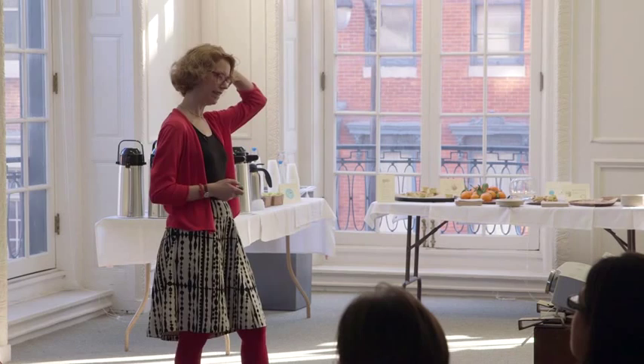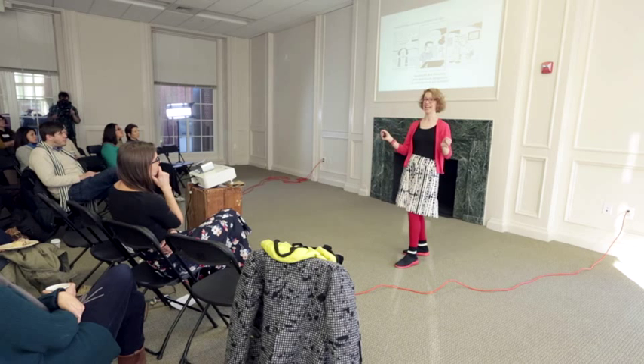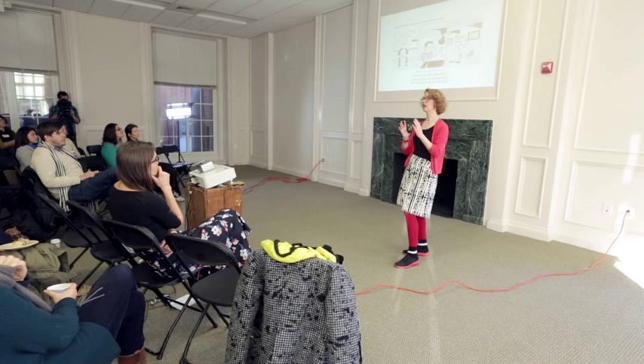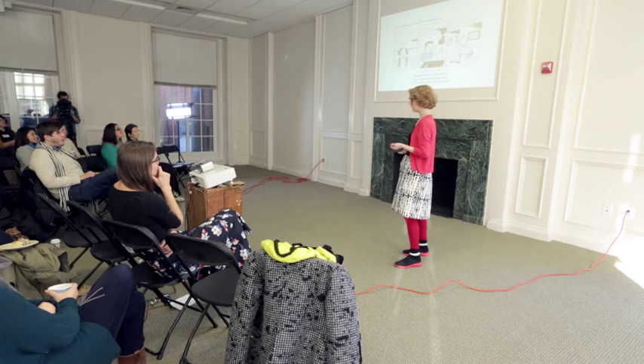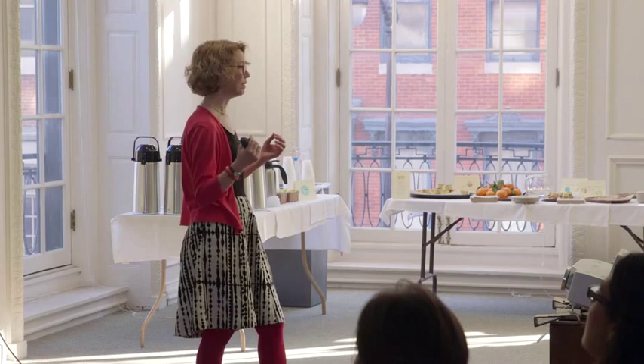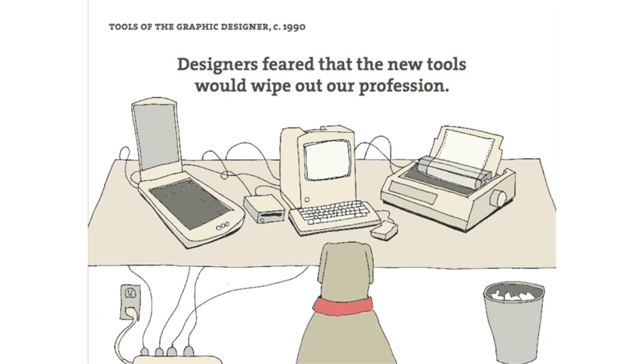There's a cartoon by Daniel Clowes called Art School Confidential, published in 1991, which is really the moment when the tools all changed. What you see here is the three worst possible outcomes of an art school education, and right there in the middle is graphic design — between working as a clerk in an art supply store and flipping burgers. This guy is miserable, partly because he hates his tools. The toxic thinner and the hot wax machine and the X-Acto knife — all these things that are no longer used were really an oppressive part of being a designer. A lot of people didn't want to do design because of that.